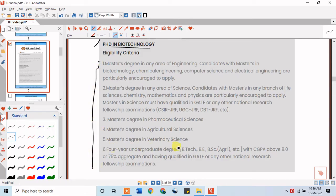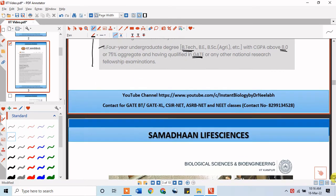For MS by Research and PhD in Biotechnology at IIT Madras, you need a BTech with a CGPA above 8.0 along with a GATE scorecard. These are the eligibility criteria you can check to see if you qualify, and you can apply when the notification comes from IIT Madras.